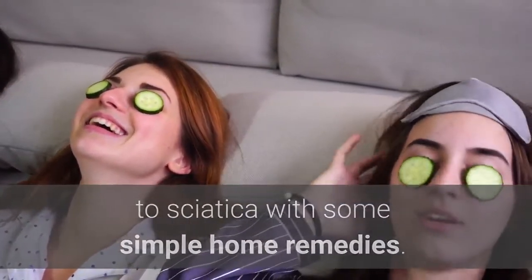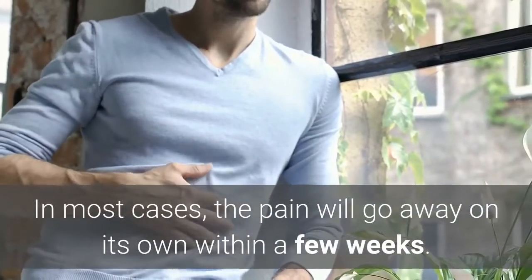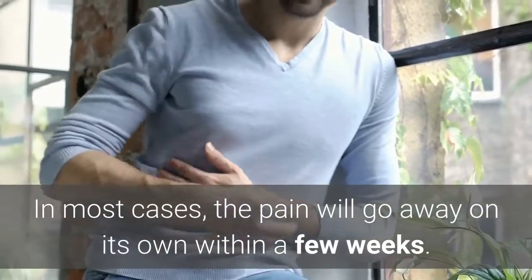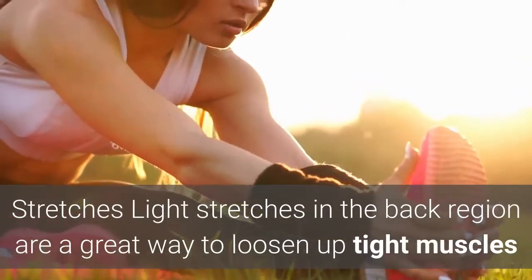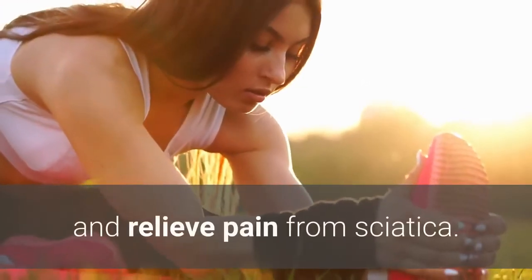People can usually relieve the pain connected to sciatica with some simple home remedies. In most cases, the pain will go away on its own within a few weeks. Light stretches in the back region are a great way to loosen up tight muscles and relieve pain from sciatica.